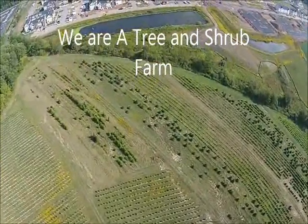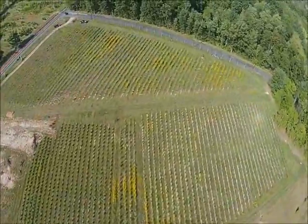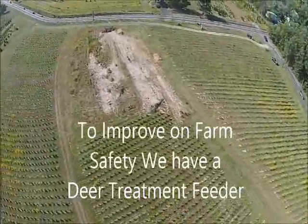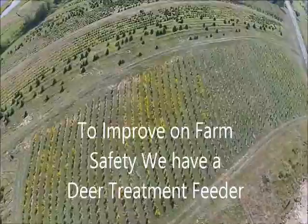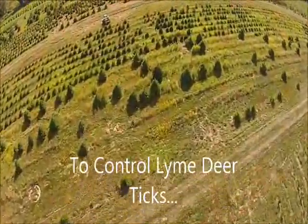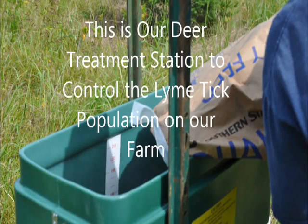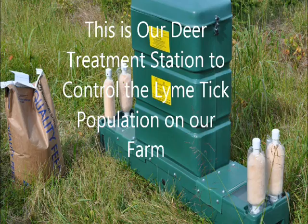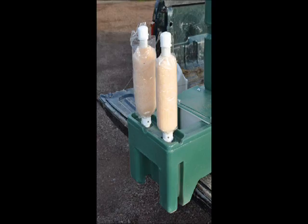To improve safety on our farm, we have a deer treatment center which controls the Lyme tick, so that there's less opportunity for people to become infected with Lyme disease when hunting. It's called a four-poster system, and it's baited with whole corn. We put a tickicide in it, which is applied by paint rollers to the ears of the deer — this helps control and kill deer ticks. It's up to 98% effective in wiping out a tick population.